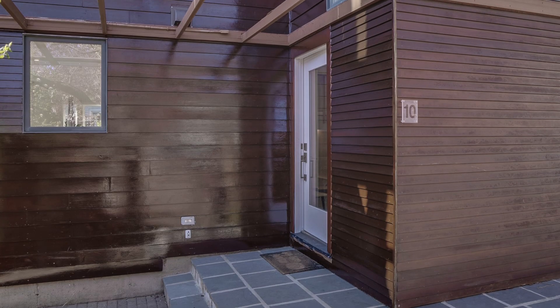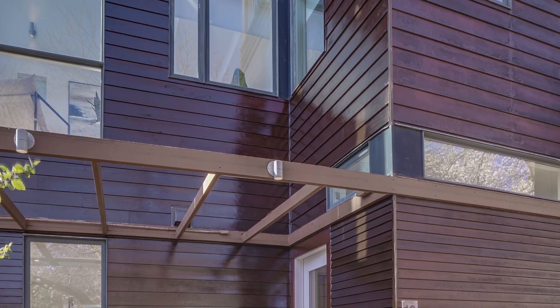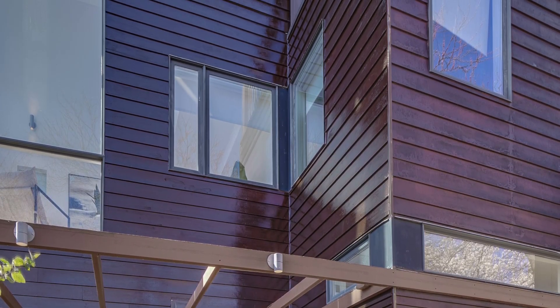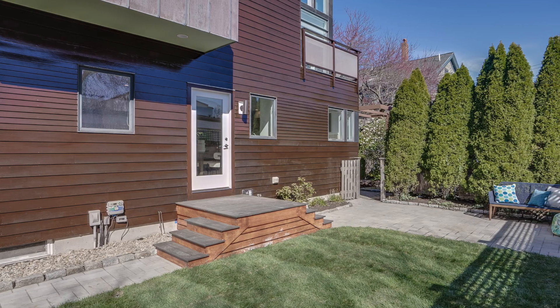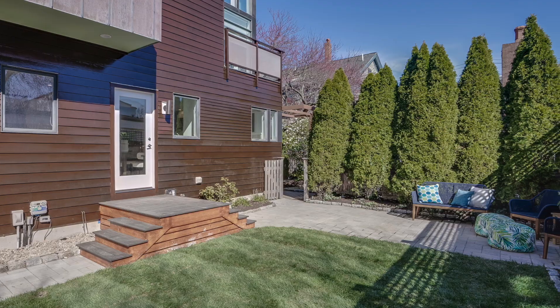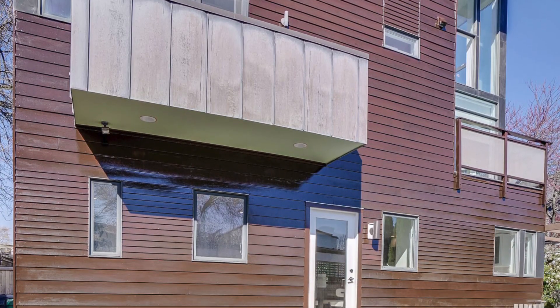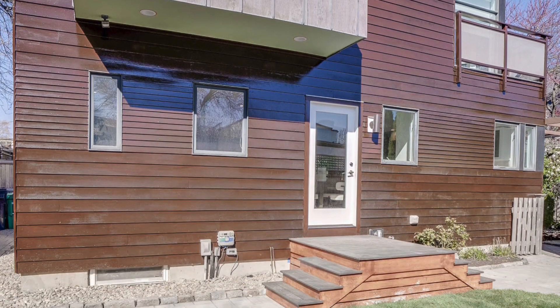Don't miss this absolutely stunning and unique four-bedroom, three-and-a-half-bathroom luxury townhouse condo in super-popular Cambridge Port, Massachusetts, with two-car parking conveniently located between MIT, the Charles River, Central Square, and Harvard University.